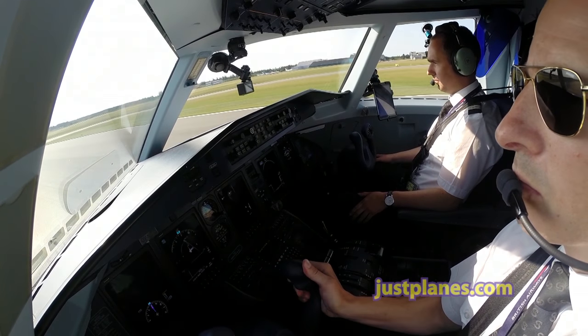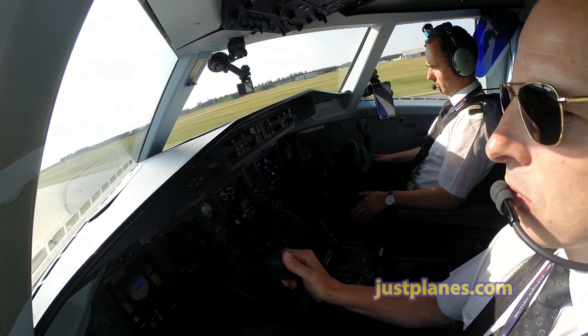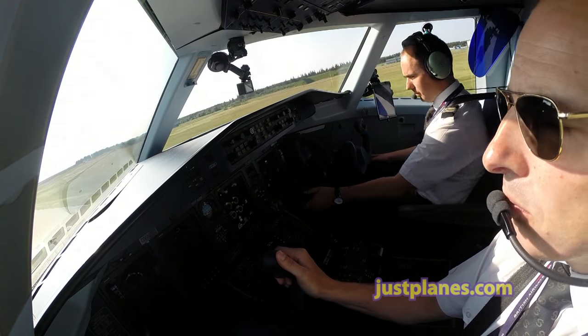Rotation. Rotation. Capit 06 from Air Freygon. Positive rate. Gear up. Gear up. Selected.